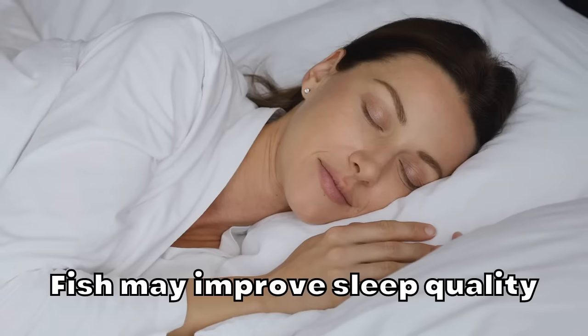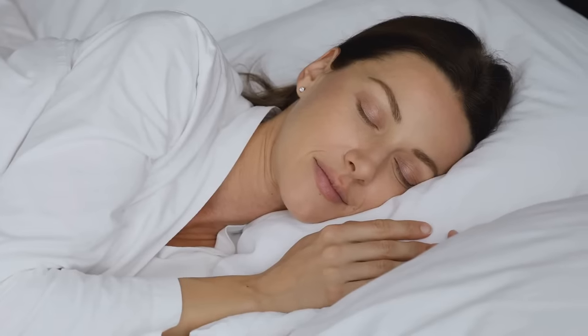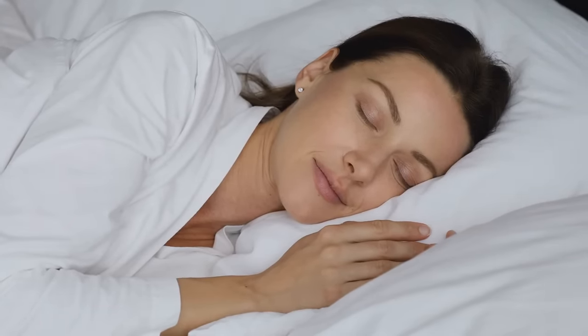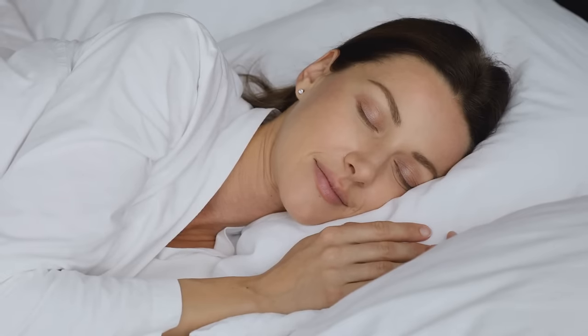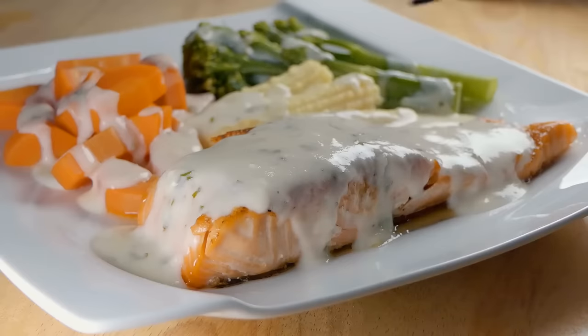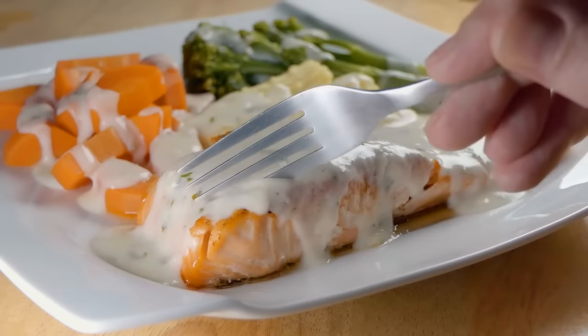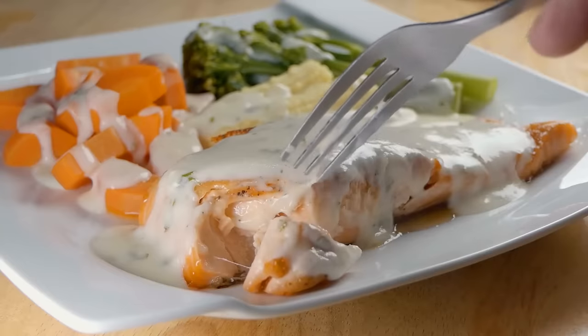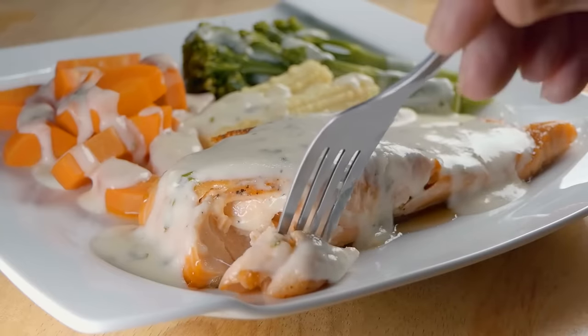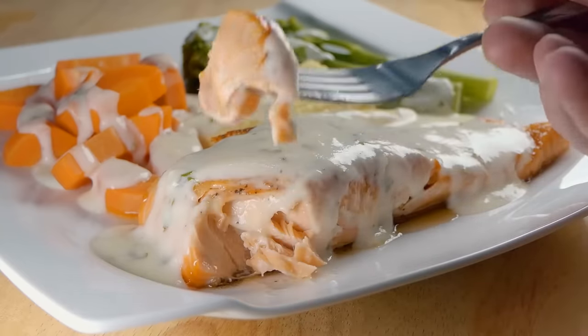Fish may improve sleep quality. Sleep disorders have become incredibly common worldwide. Increased exposure to blue light may play a role, but some researchers believe that vitamin D deficiency may also be involved. In a six-month study of 95 middle-aged men, eating salmon three times per week led to improvements in both sleep and daily functioning. The researchers speculated that this was caused by the vitamin D content.